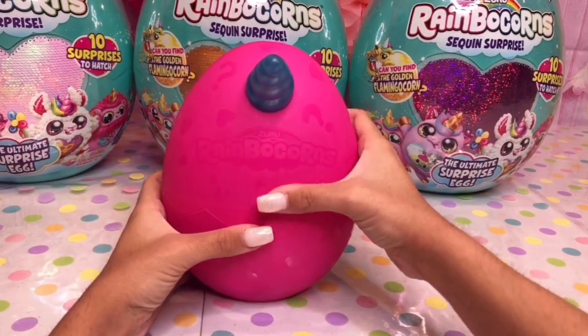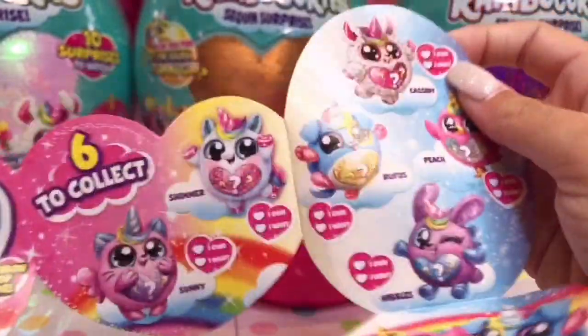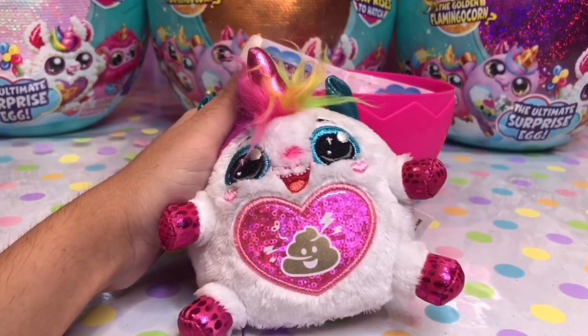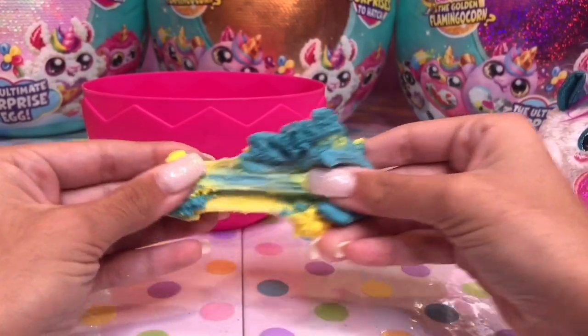Let's see what Rainbocorn we got. It's a little unicorn! Looks like we got Shimmer the unicorn. And look at all the other cute little animals we can collect. Let's see what her hidden clue is. Oh, it looks like it's a little poop. Let's not forget our Rainbocorn poop. It smells so good — it smells like lime.